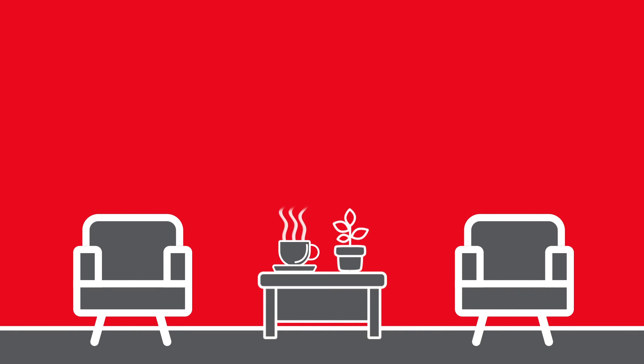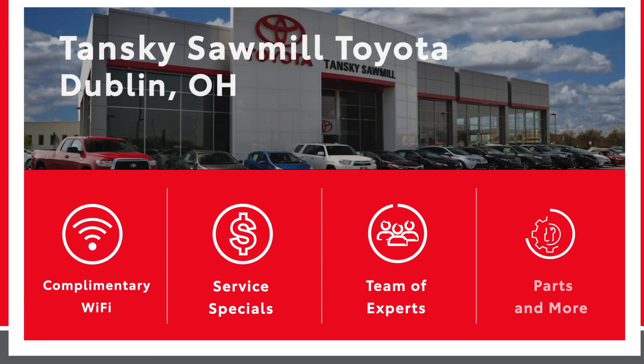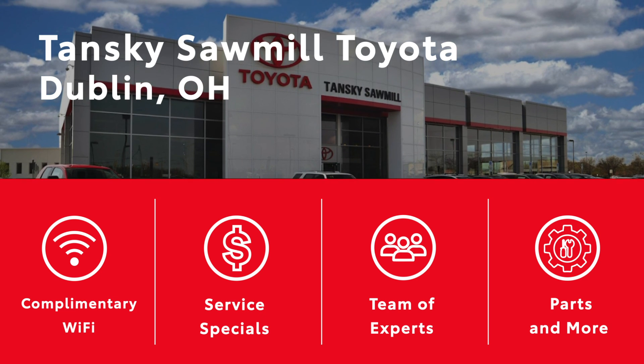We also offer amenities at your convenience, including a waiting area, refreshments, and more. We look forward to serving you.